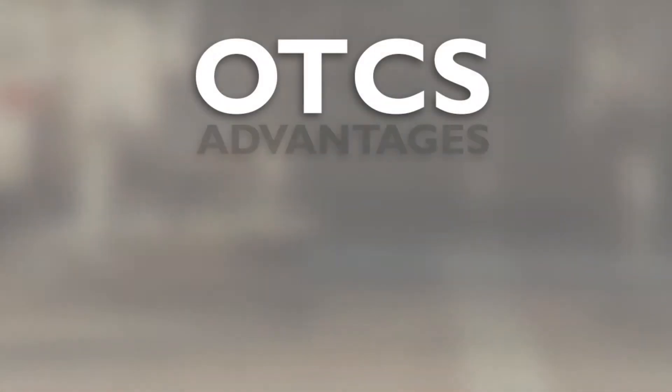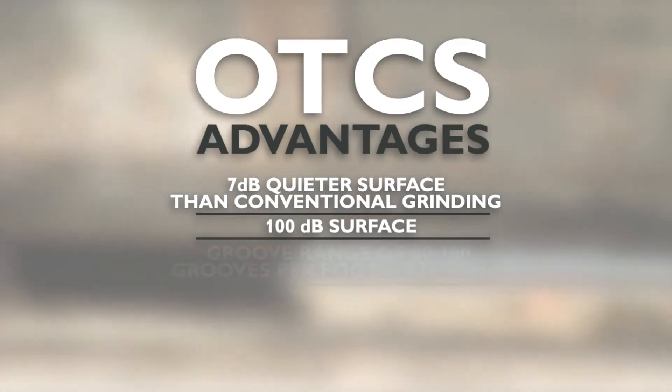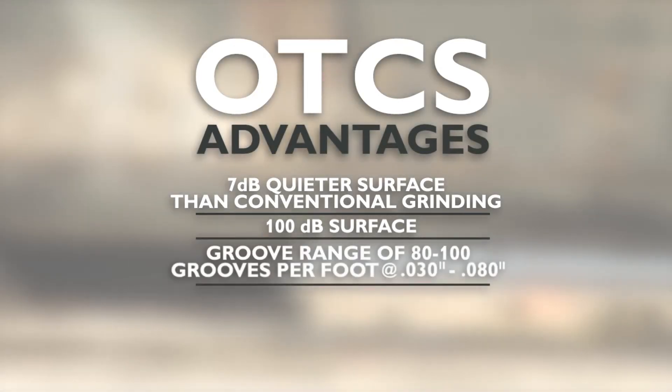Some of the advantages of the OTCS technique are a 7 decibel quieter surface than conventional grinding, resulting in a 100 decibel surface, and a groove range of 80 to 100 grooves per foot at 30 thousandths to 80 thousandths deep.